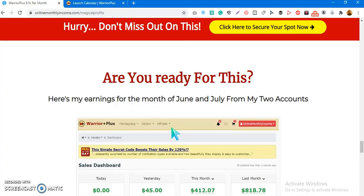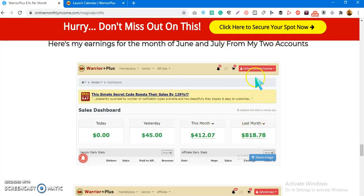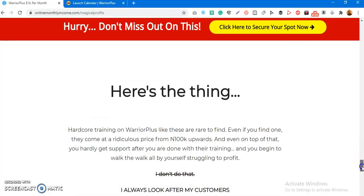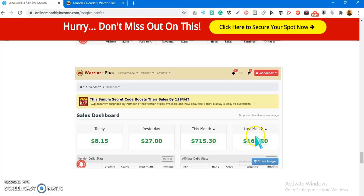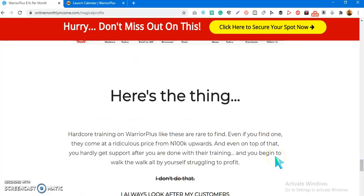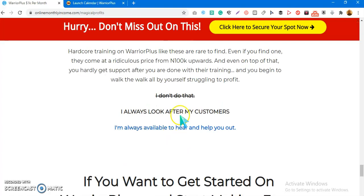It's a complete training from scratch — even if you've never done email marketing or anything online before, you'll get full detailed training on launching products and affiliate marketing on Warrior Plus. Here are my results: for June, my business account earned $818, and this month I've already made $12 and $45. My personal account earned over $1,000 last month and $715 this month so far. I'll also get you access to my email list content and affiliate earnings examples.